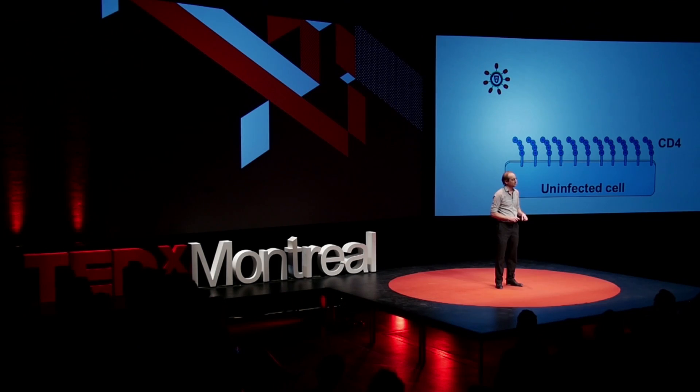So I told my mom, we should expose the virus to the immune system, and that's it. Well, she looked at me, and she told me, Andres, it is perhaps a little bit more complicated than that.